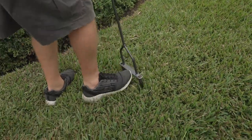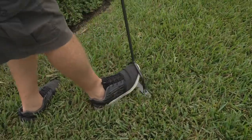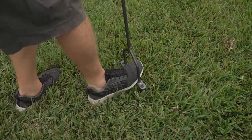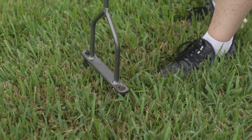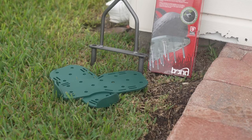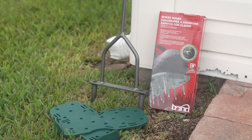Number two: aerate your lawn. By aerating your lawn, you allow nutrients to reach beneath the grass and help your yard to thrive. You have several affordable options when it comes to aerating. This manual device actually straps onto your shoes, which is perfect when you're mowing the grass.